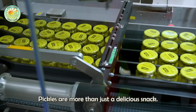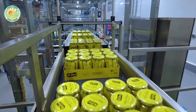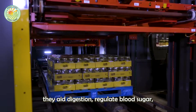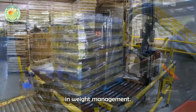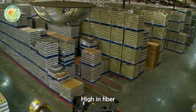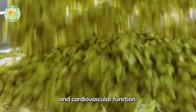Pickles are more than just a delicious snack — they are packed with health benefits. Rich in probiotics, they aid digestion, regulate blood sugar, reduce inflammation, and aid in weight management. High in fiber and water, as well as vitamins like K, cucumbers contribute to bone health and cardiovascular function.